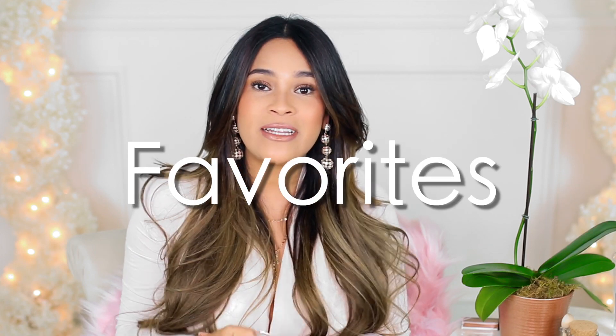Hey guys, welcome back. So today I have my favorites and finds, and if you're new to my channel, it's basically where I combine my monthly favorites with a few things that I've recently picked up. So we're gonna go ahead and jump into it.